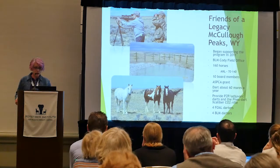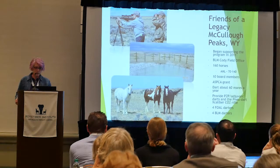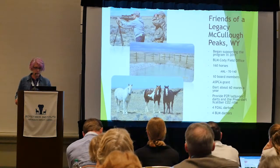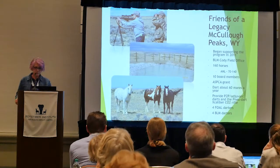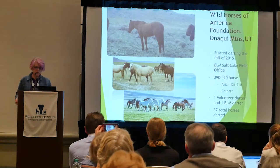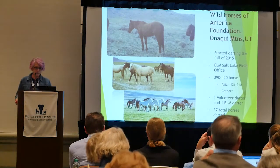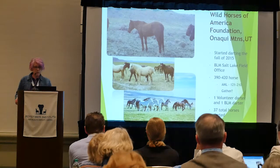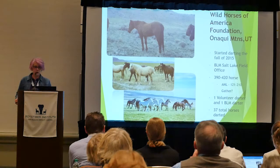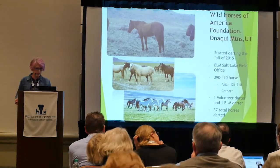Friends of a Legacy does not have to remove any horses — they are a little above AML, have four volunteer darters and four BLM darters. Wild Horses of America is working with the Salt Lake City office on the Onaqui Mountains; they'll probably need a gather, but they have more volunteers now to help dart and get numbers below AML. And there's a little video here.